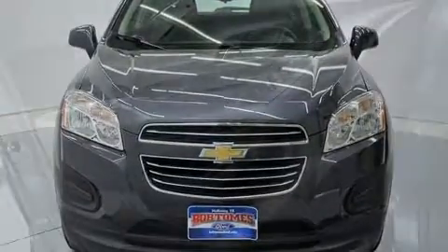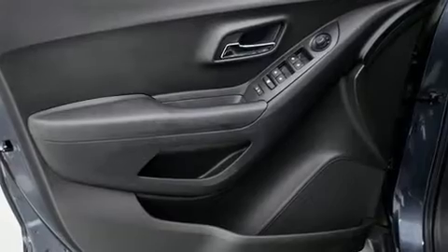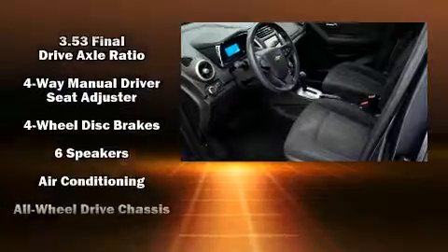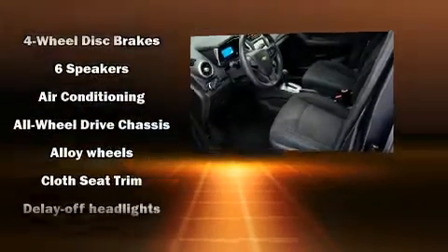It's equipped with tons of terrific amenities, but it won't break your budget. Such as remote keyless entry, variably intermittent wipers, fully automatic headlights, and air conditioning.